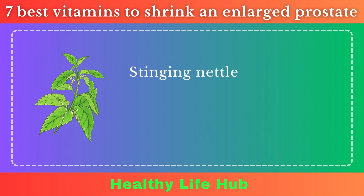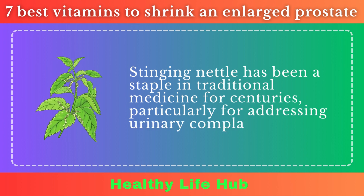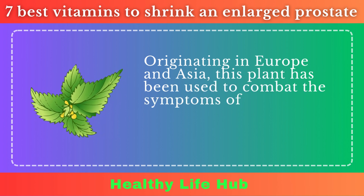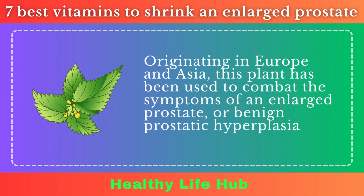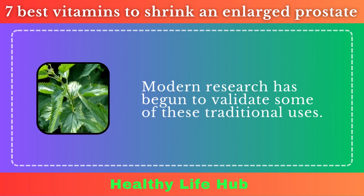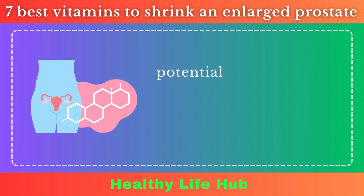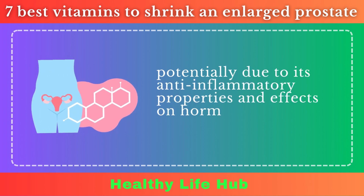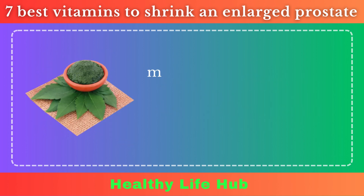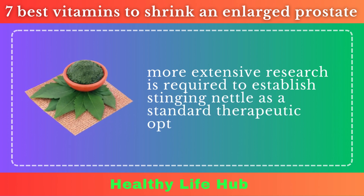Stinging Nettle. Stinging Nettle has been a staple in traditional medicine for centuries, particularly for addressing urinary complaints. Originating in Europe and Asia, this plant has been used to combat the symptoms of an enlarged prostate, or BPH. Modern research has begun to validate some of these traditional uses. Studies indicate that extracts from stinging nettle can improve BPH symptoms, potentially due to its anti-inflammatory properties and effects on hormones related to prostate growth. While these findings are encouraging, more extensive research is required to establish stinging nettle as a standard therapeutic option for BPH.